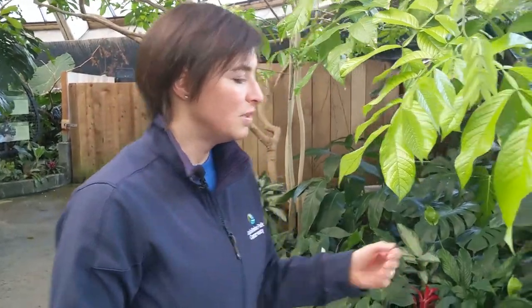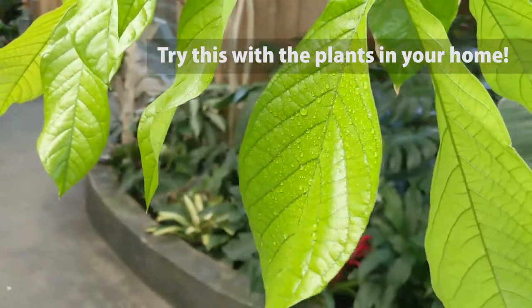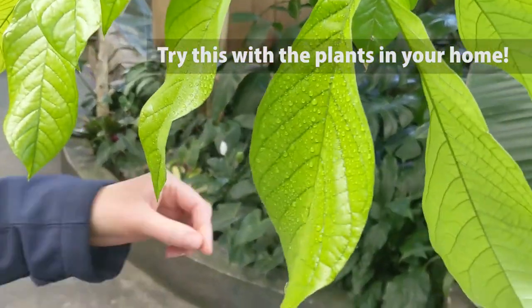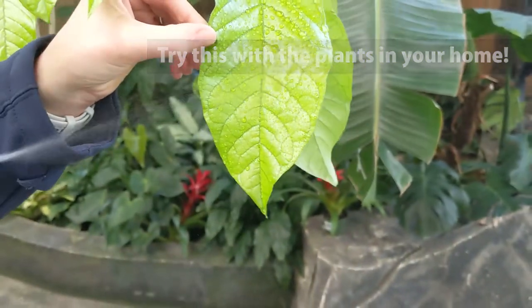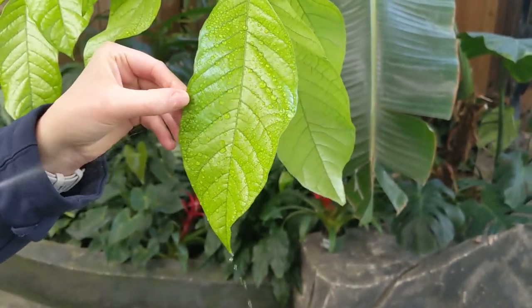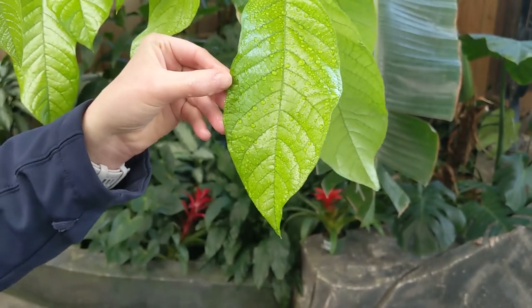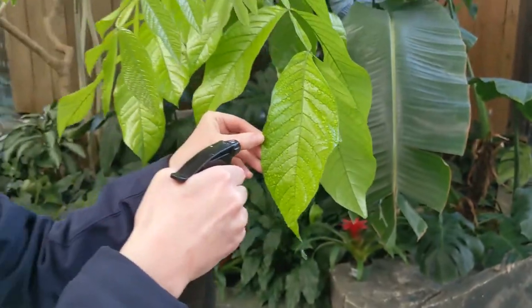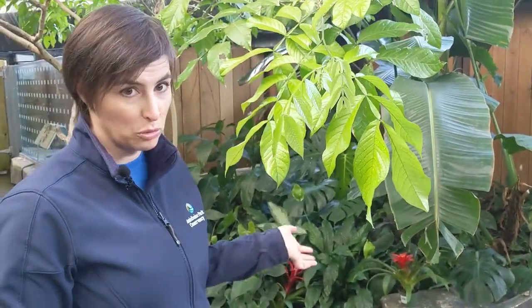You can take your spray bottle and spray the leaf to see how it drips off. On a lot of rainforest plants there is a little tip called the drip tip, and it makes sure all the water gets off really quickly so they don't get moldy and stinky.